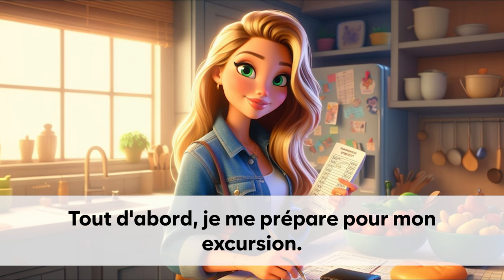Tout d'abord, je me prépare pour mon excursion.